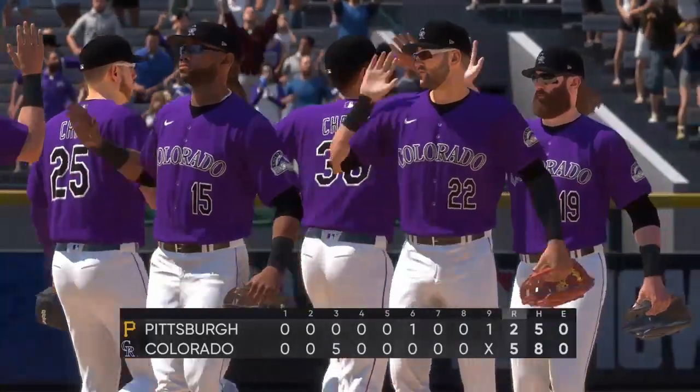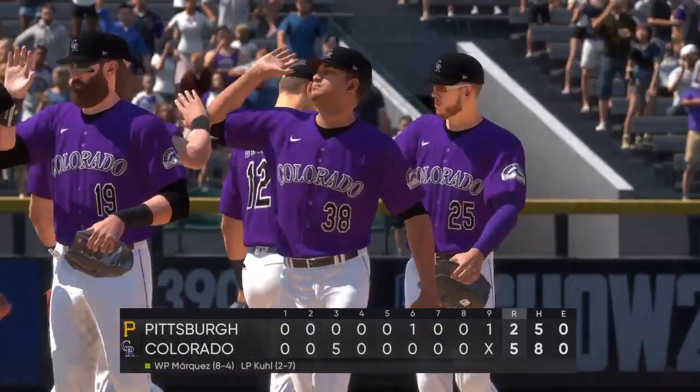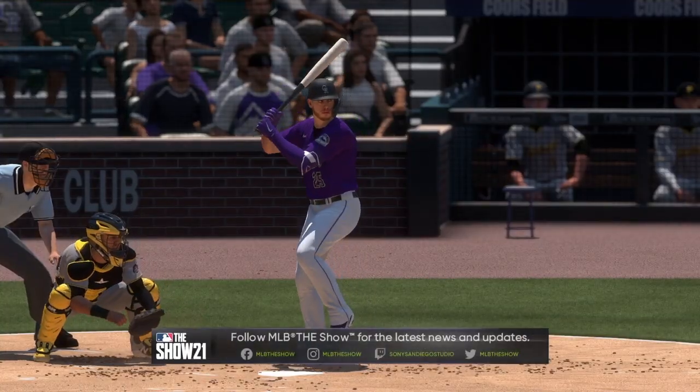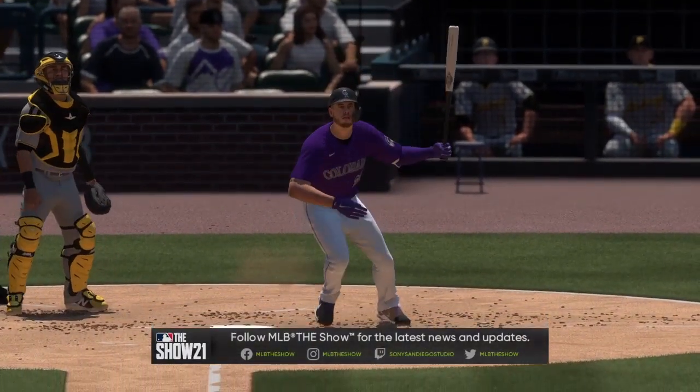And that is going to do it for this ball game. Herman Marquez earns his eighth victory of the season as he turns in eight strong innings of work. So that will wrap things up. For Mark DeRosa, Dan Pleszak, Heidi Watney, and our whole crew, I'm Matt Vaskersian. You've been watching MLB The Show. For more, head to theshow.com.